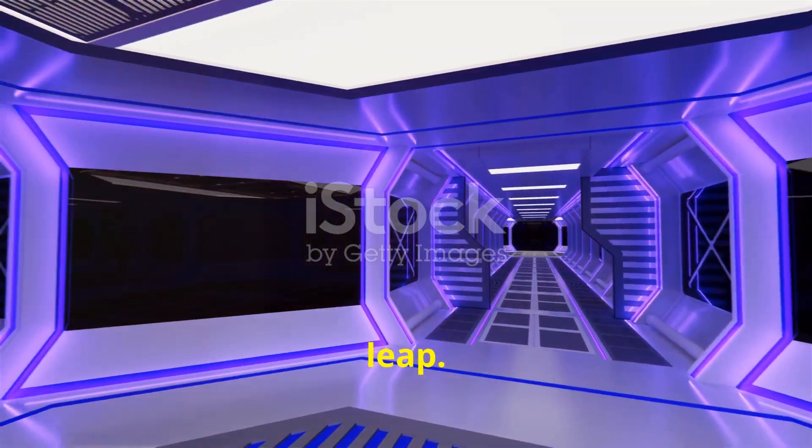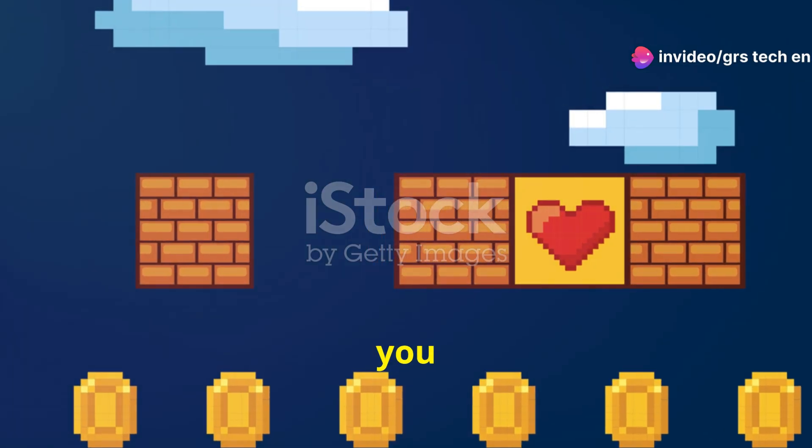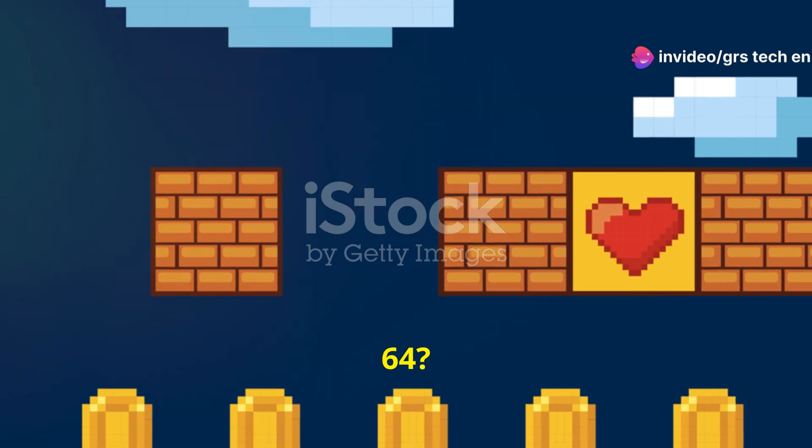Now let's talk about the technical leap. 3D games leveraged advanced rendering techniques and complex algorithms to create a sense of depth. Remember the first time you played Super Mario 64? It wasn't just a game. It was an experience.